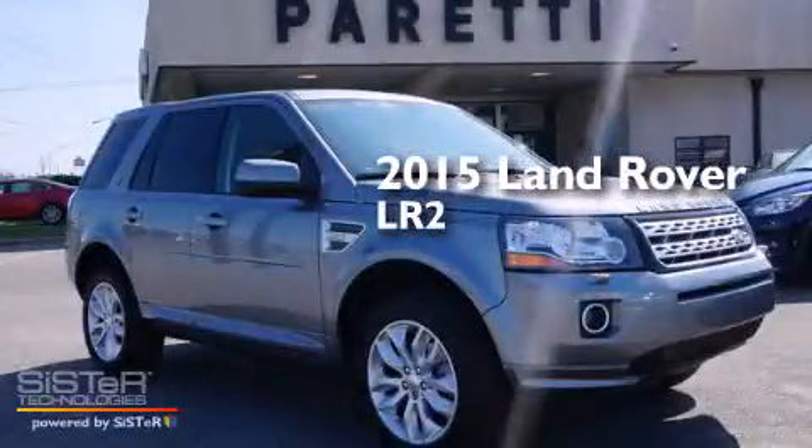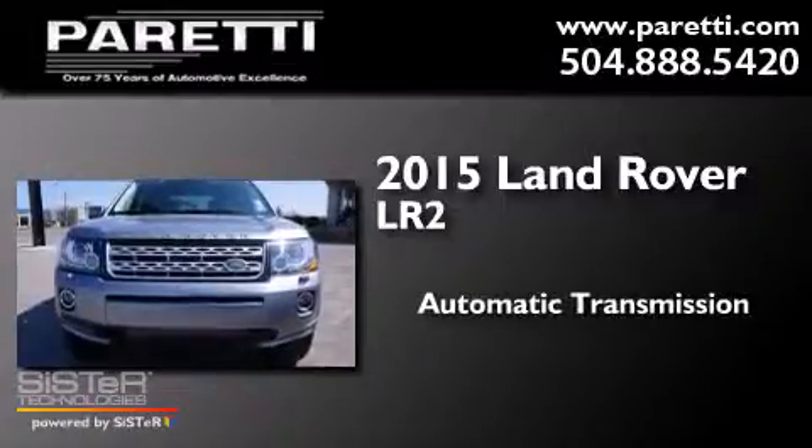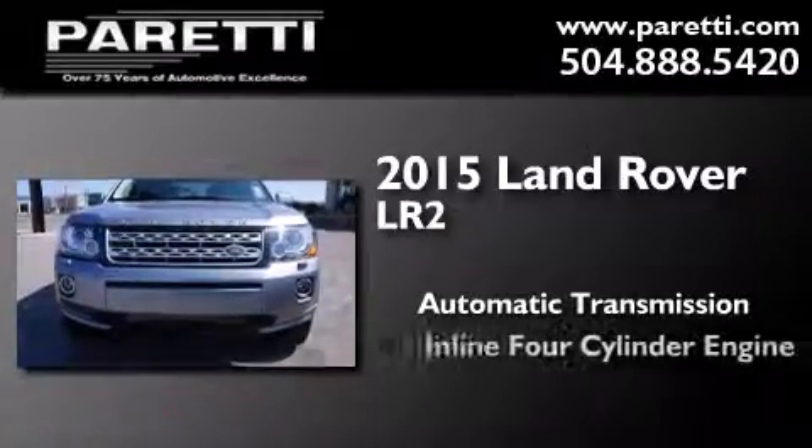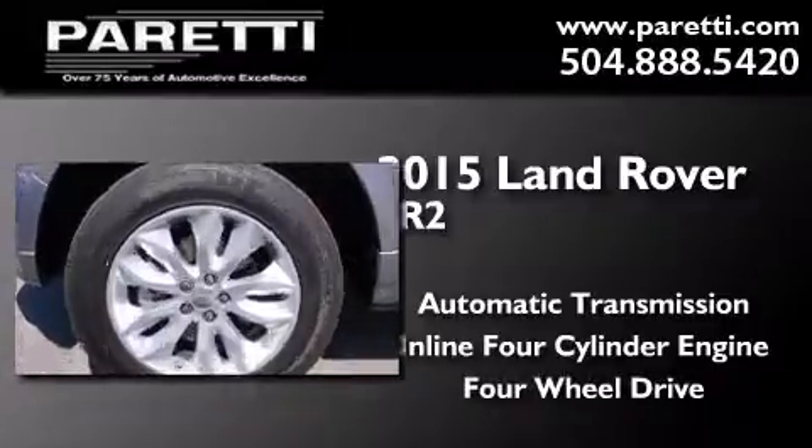This is a 2015 Land Rover LR2. This SUV has an automatic transmission, an inline four-cylinder engine, and the added capability of four-wheel drive.